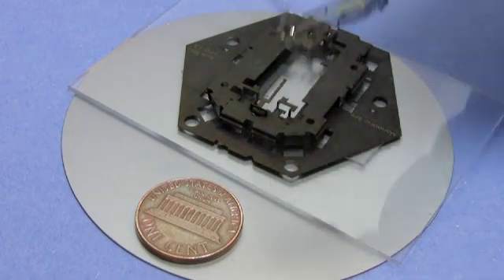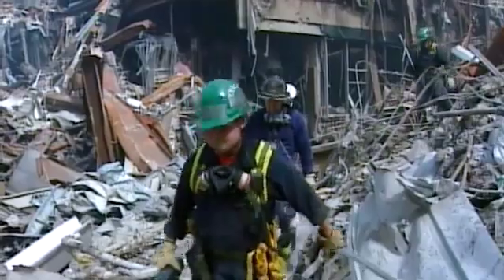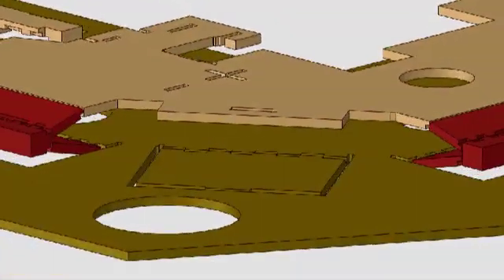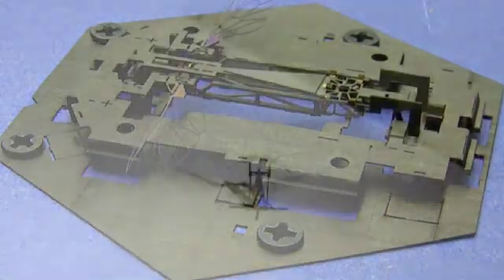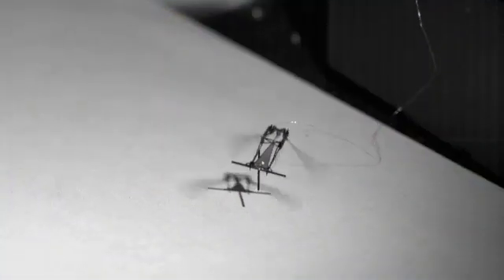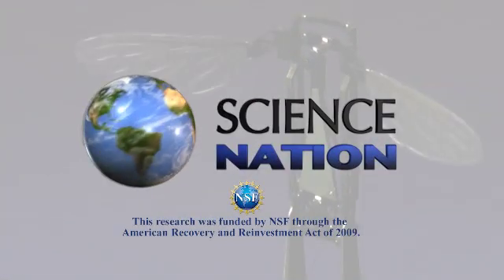One day a swarm of these micro-robots could be deployed to search for victims after a disaster, for example. And even though that would be years away, Wood says the advancements they've made so far are already creating quite a buzz. For Science Nation, I'm Miles O'Brien.